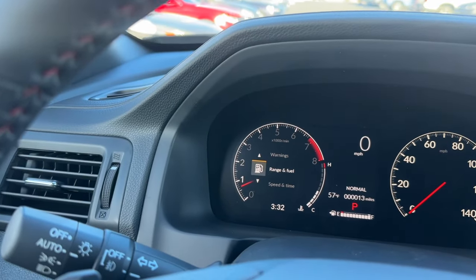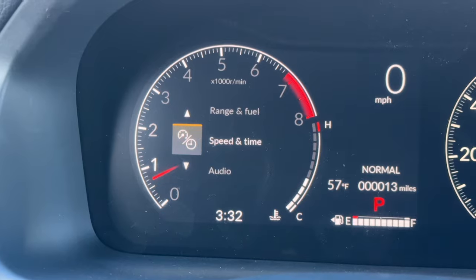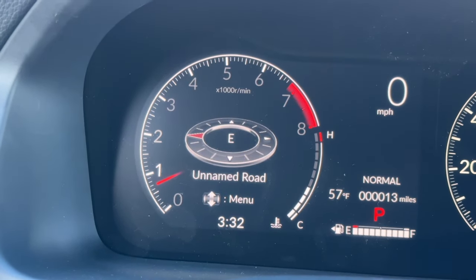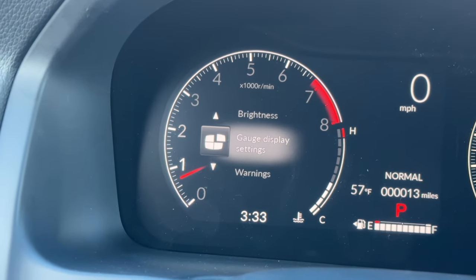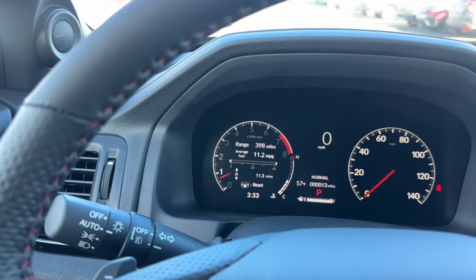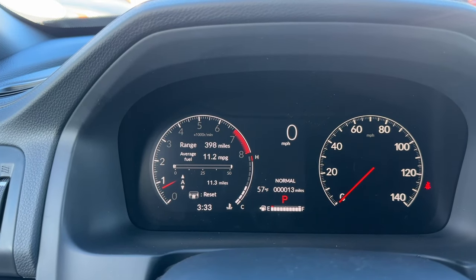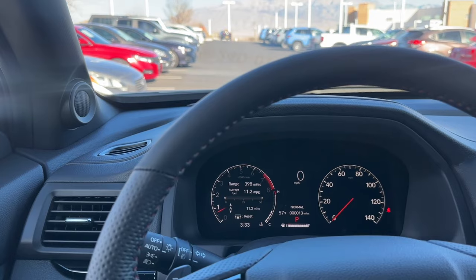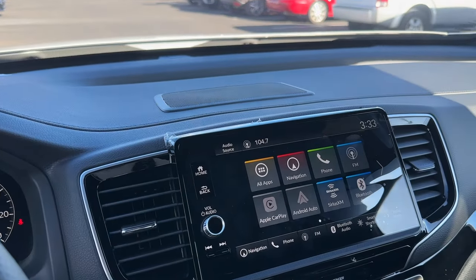Using the scroll wheel to control the display, you have range and fuel, speed, and time. The temperature gauge is actually built into the tachometer which is a cool and unique touch - usually it's separate or not present at all. You can navigate to audio, phone, navigation - the Black Edition has built-in navigation - all-wheel drive torque distribution, maintenance, tire pressure, brightness, and gauge display settings where you can remove items you don't want to view.